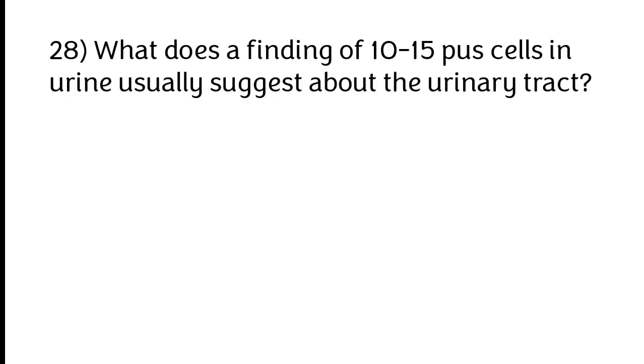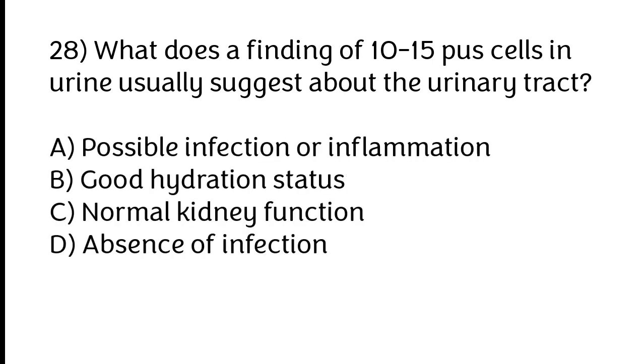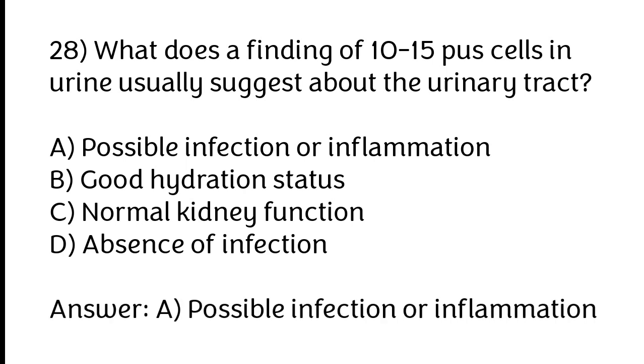What does a finding of 10 to 15 pus cells in urine usually suggest about the urinary tract? A) Possible infection or inflammation, B) Good hydration status, C) Normal kidney function, D) Absence of infection. The correct answer is option A: Possible infection or inflammation.